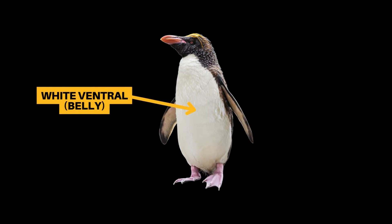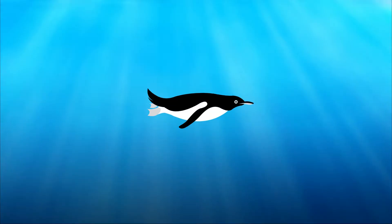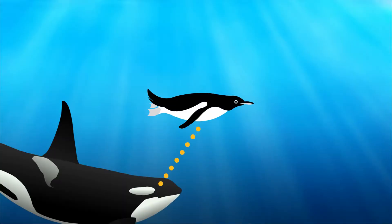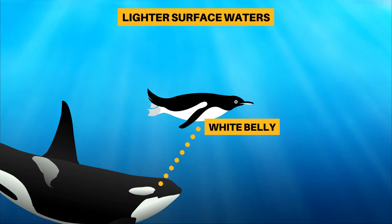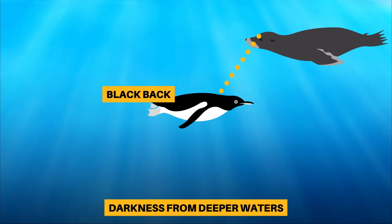Penguins are white on their ventral — that's their belly to you and me — and black on their dorsal, or their back. This is called counter-shading, and provides better camouflage for them in water. When seen from below, their white belly blends in with the lighter surface waters above, but when seen from above, their black back provides camouflage against the darkness of deeper waters below.